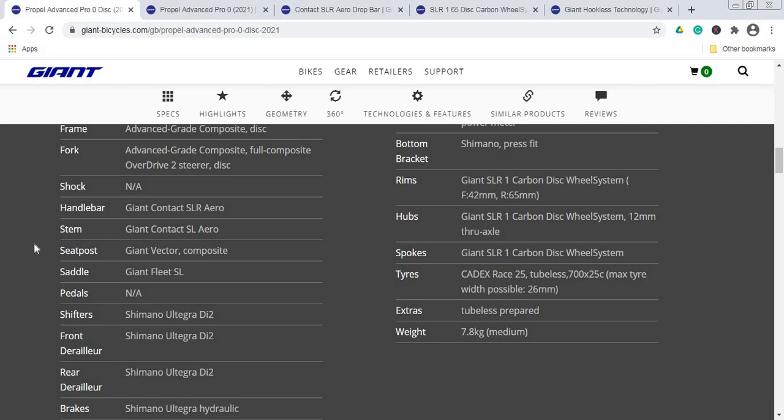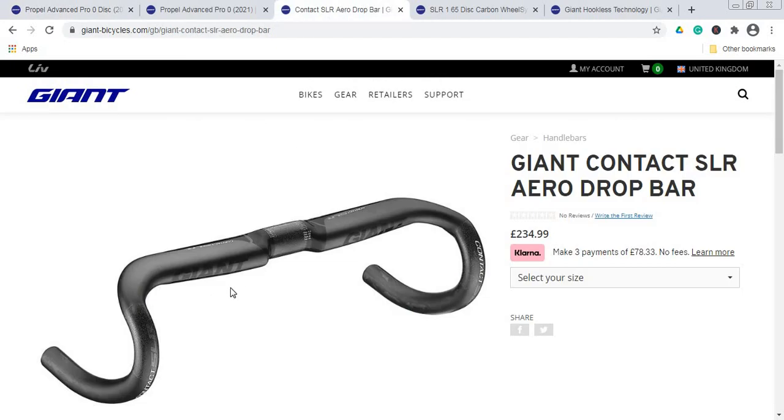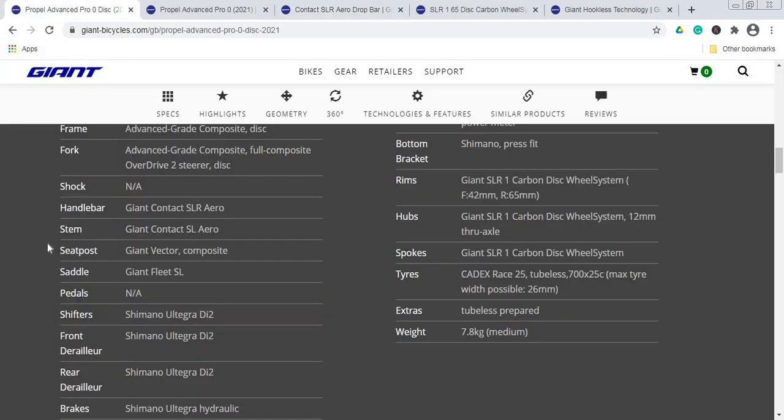Now let's talk about smaller components: handlebar, stem, and seatpost. The handlebar is Giant's own Contact SLR Aero — a carbon fiber piece. The stem is Giant's Contact SLR Aero in aluminum. Importantly, the handlebar and stem are separated, giving you plenty of opportunity to fine-tune your riding position. The seatpost is a carbon fiber Giant Vector — a superb choice, as a carbon fiber seatpost will soak up some of those smaller road bumps. No complaints on handlebar, stem, or seatpost.